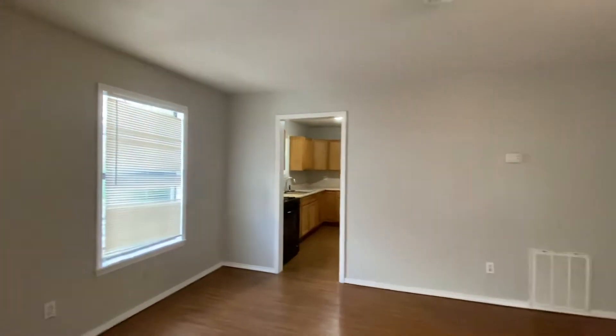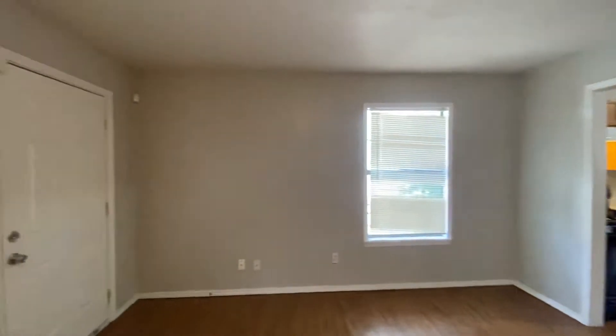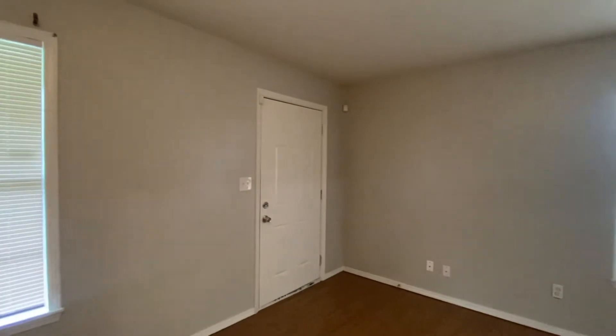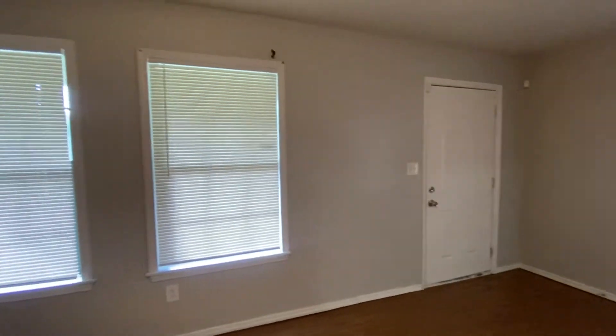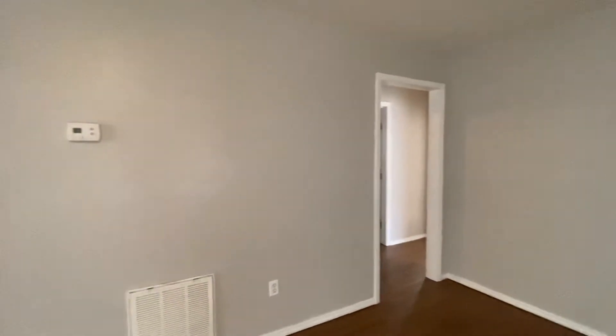This is a virtual tour of 549 East Zion Place. I've just walked in from the front door. It does have a big living room, so I'm gonna turn around so you can see this whole thing. Into the living room is where we've walked, and then through that doorway are two of the three bedrooms.